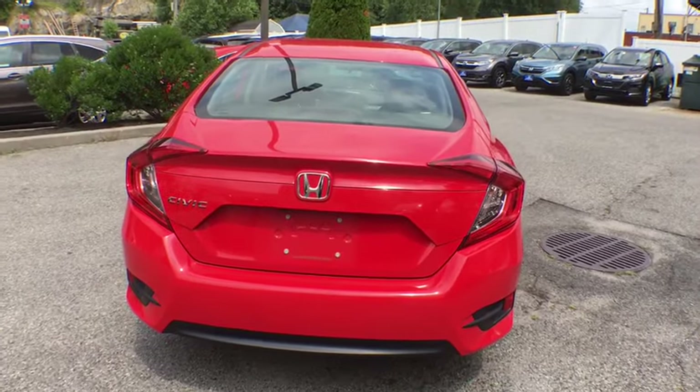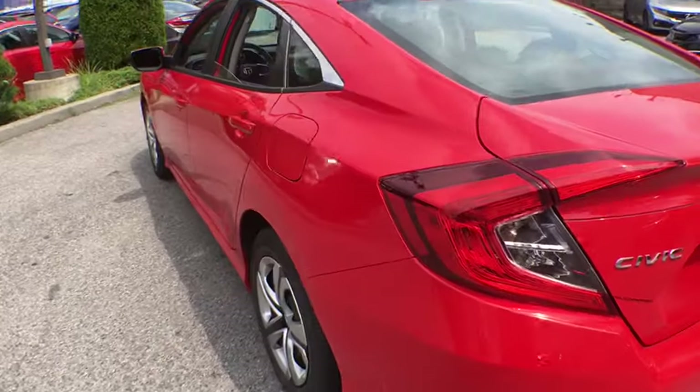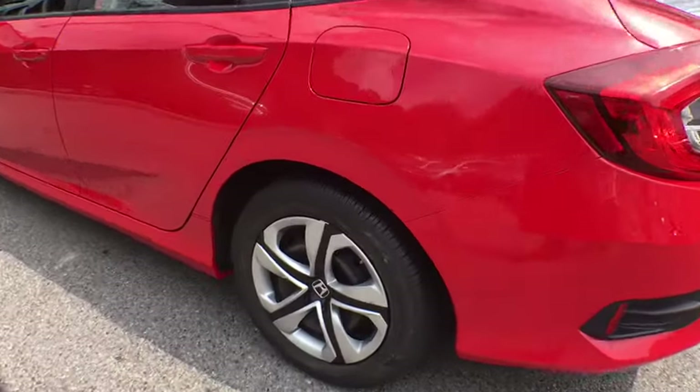Remote keyless entry, tachometer, driver vanity mirror, front reading lamps, tilt steering wheel, front bucket seats, cloth seat trim, passenger vanity mirror, speed control.